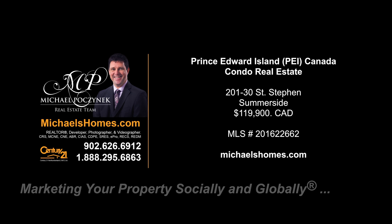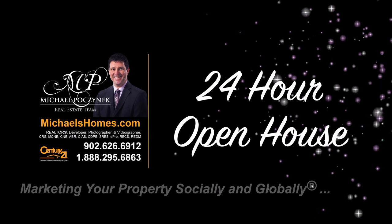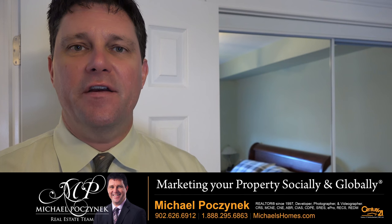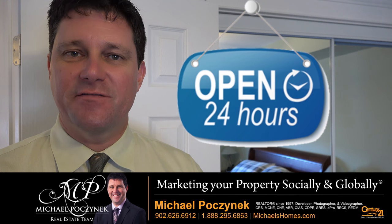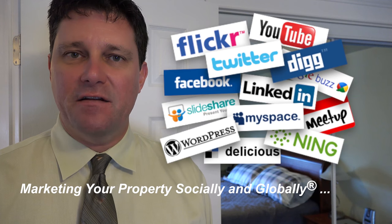Hello and welcome to Michael's Homes HD, Prince Edward Island's number one source for high-definition real estate video. Hello and welcome to your new Prince Edward Island condo and my 24-hour day open house. I'm Michael Posnick with Century 21 Northumberland, marketing your property socially and globally.